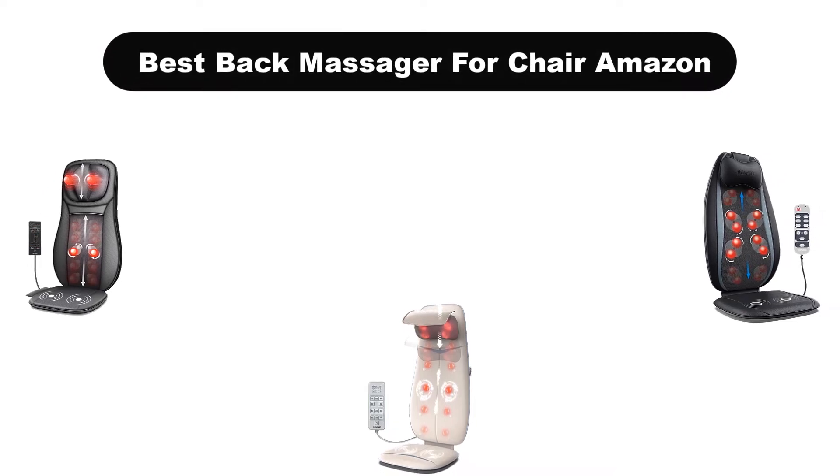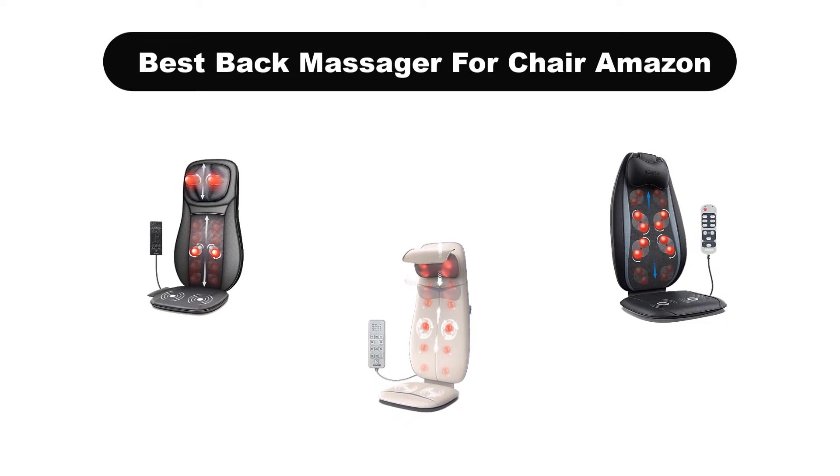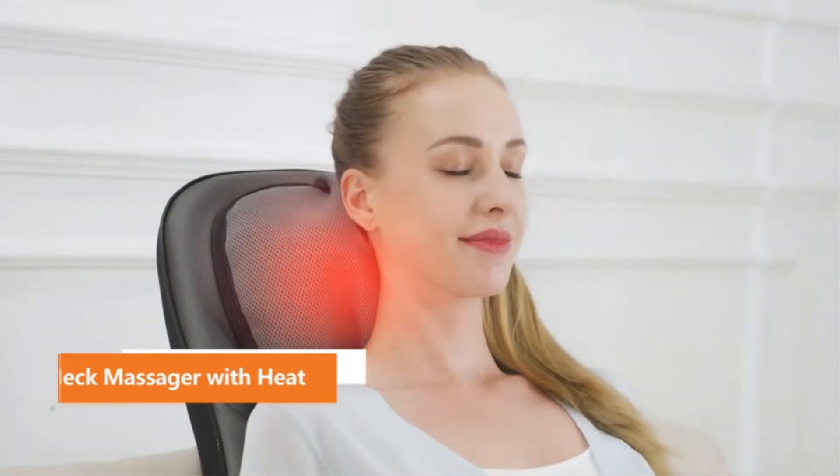Hello everyone. Today, we are covering the 5 best back massagers for chairs on the market, which are the best for you considering some unavoidable factors that you might miss out on without watching this video.